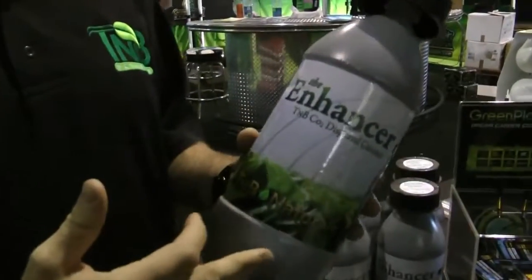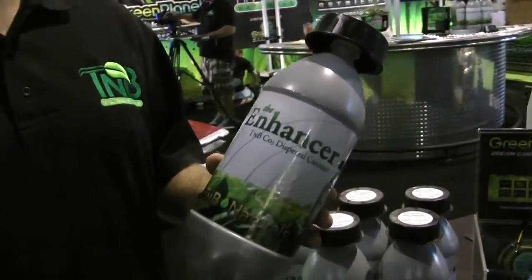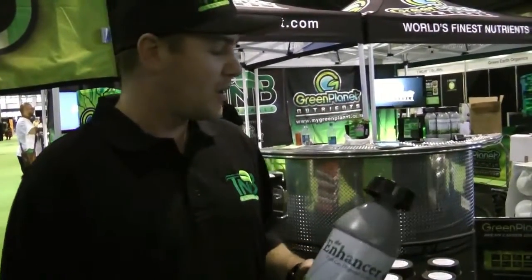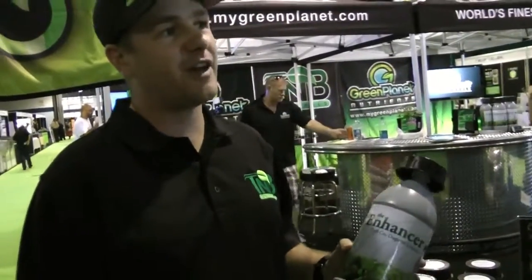It works off natural photosynthesis. So when the sun goes down and the lights go out, it'll actually slow the release of CO2. Things fire back up and there you go. So in a 12x12 you're looking at anywhere from 800 to 1200 ppm. We've done a test in a 4x4 sealed room and we actually hit 5000 ppm.